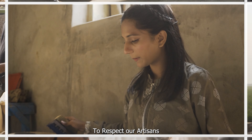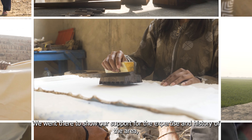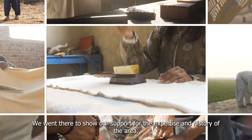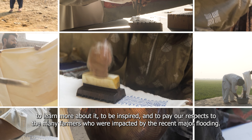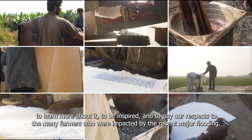Let's respect our artisans. We went there to show our support for the expertise and history of the area, to learn more about it, to be inspired, and to pay our respects to the many farmers who were impacted by the recent major flooding. Together, let's honor their craft and maintain these age-old customs. Let's be careful to design and produce responsibly. We're one people — let's collaborate and do better.